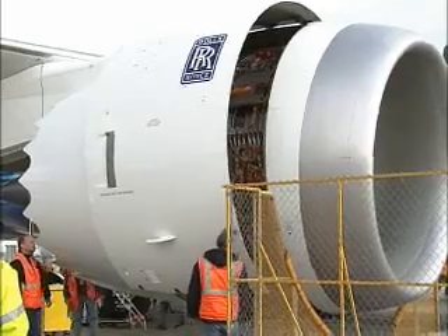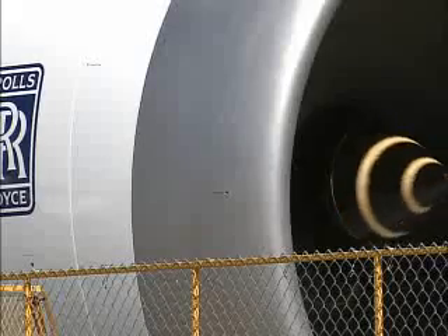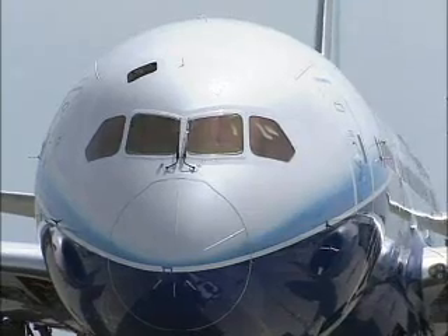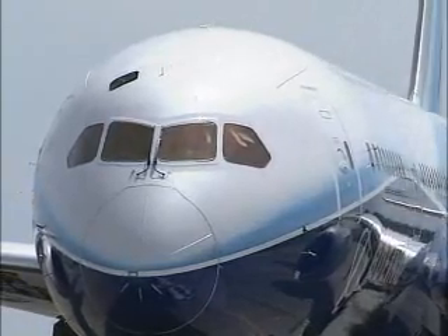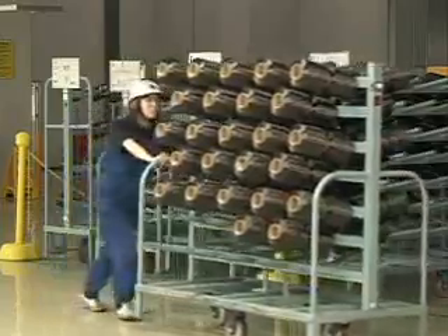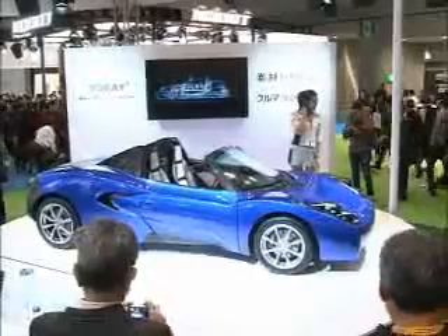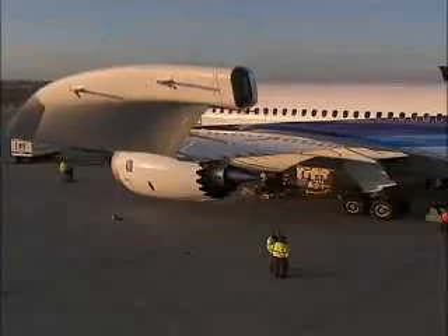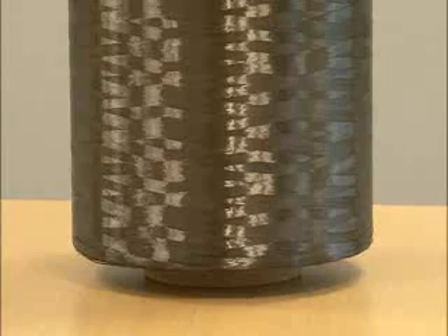Carbon fibre is more flexible than aluminium or steel, which gives it greater durability. Aircraft components made from carbon fibre have been in use for 20 years without needing repair. Today, over 70% of the world's carbon fibre is made in Japan. Used for everything from cars to aircraft to satellites, carbon fibre is in great demand from leading-edge industries worldwide.